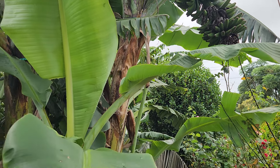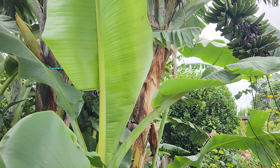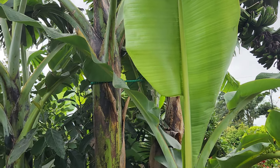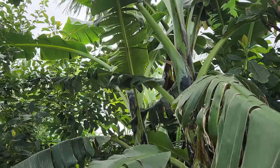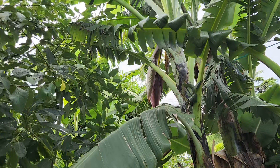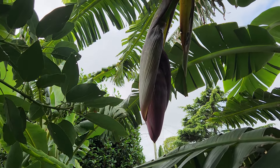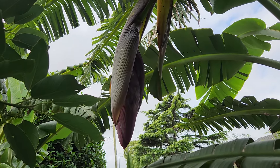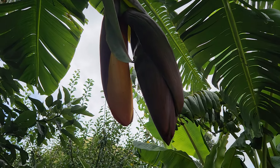And that one's leaning over my neighbor's fence. Alright, so I hope you got a buzz out of that as far as banana flowers go — check it out, massive! And now here's a rear view.